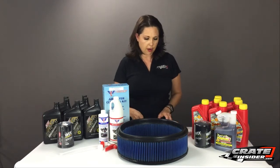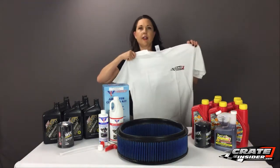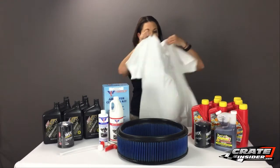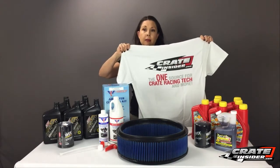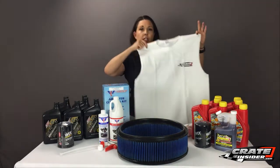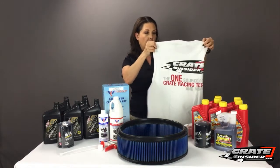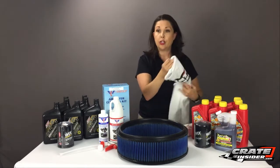I want to talk about our new t-shirts. At Crate Insider, we've got our Crate Insider t-shirt now in white — we've traditionally had black but now we have a white t-shirt. The white t-shirt comes in sizes medium to 2X and these run $20. We also came up with a sleeveless version, and if you prefer a sleeveless t-shirt in the summertime, these are also $20 and they run from sizes large to 2X.